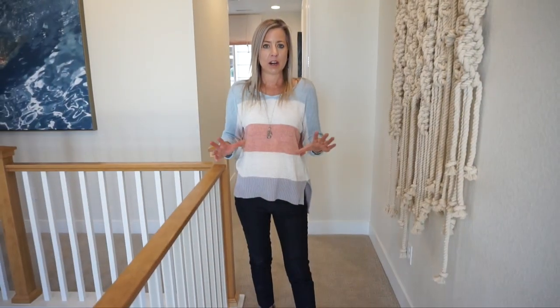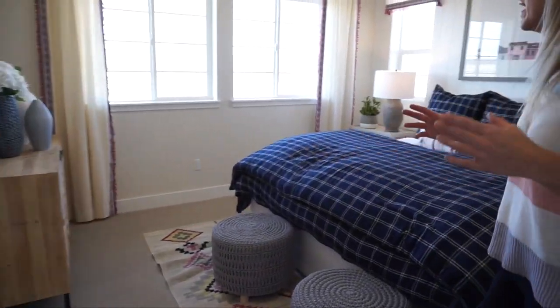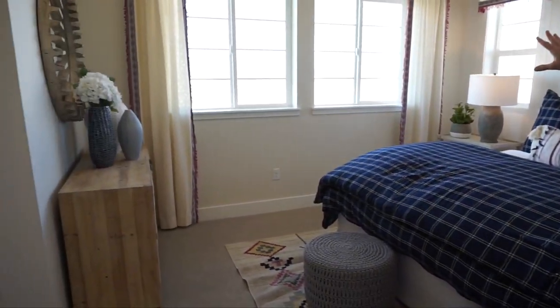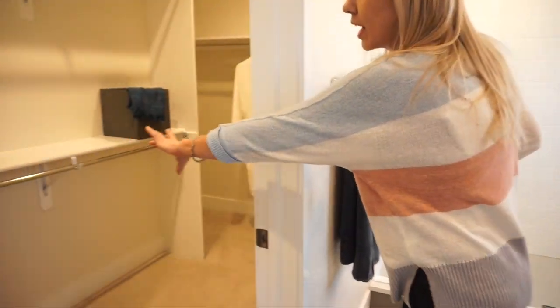Here we are on the second floor. Right when you come to the top of the stairs, if you take a right you're immediately into the master bedroom. Lots of windows in here — a couple over the bed and some nice big windows looking out into the backyard. You have a really nice, good-sized master bath in here, and the closet is right over here — a nice big walk-in closet.